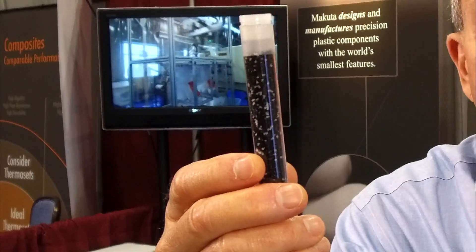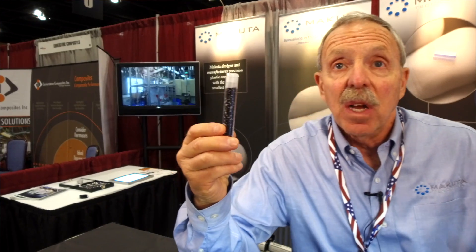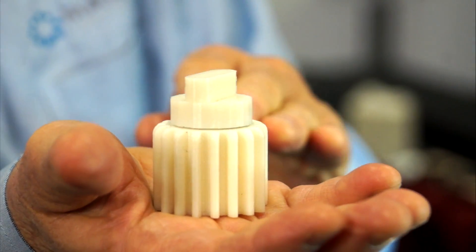We go from these down to — in this vial there are 7,000 gears that have teeth with spaces of 77 microns between them. The gears are used in ophthalmic surgical devices. This is that gear blown up 300 times.